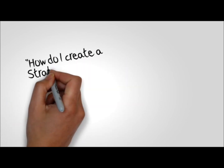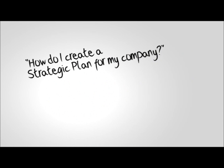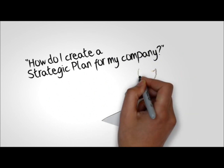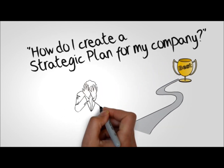A question we are commonly asked is, how do I create a strategic plan for my company? That's a good question. Having a plan or a roadmap is a prerequisite to success. If you fail to plan, you plan to fail.